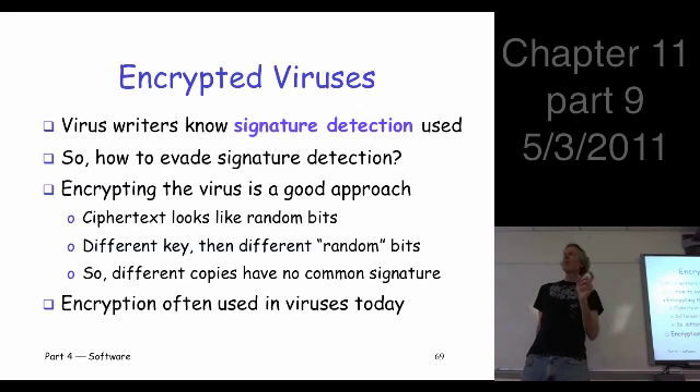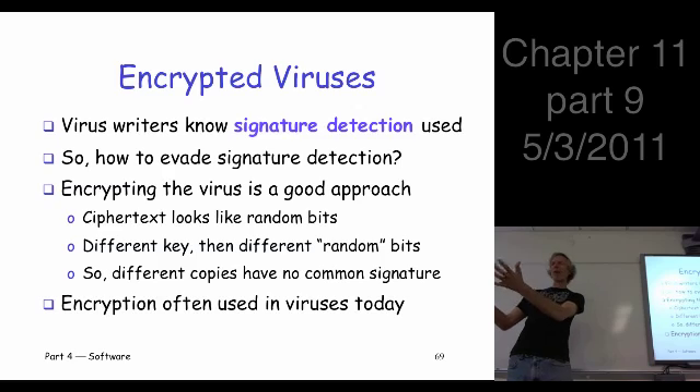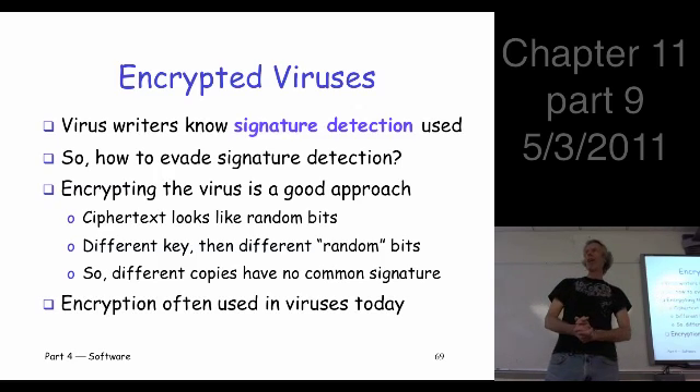A good approach is to encrypt the virus — encrypt the executable file. If you encrypt a file using a different key, what happens to the bits in those files? They look completely different. It's just sort of random bits when you encrypt a file. In particular, it's not code anymore, it's just some bits that you've encrypted. So the code that the virus scanner wants to scan, you can't see because it's encrypted. Great — we've evaded signature detection.